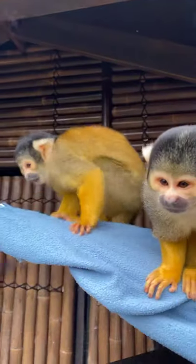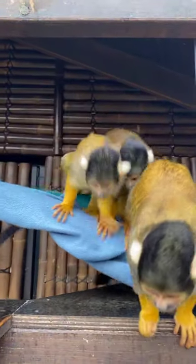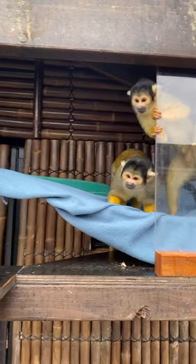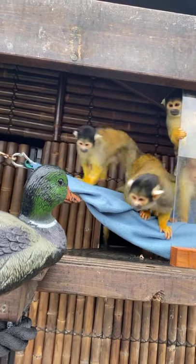They are watching me at the moment. They can see the duck that I have in my hand and they are very curious as to what it is. That's them having a look at the duck there — they're not really sure about what it is.